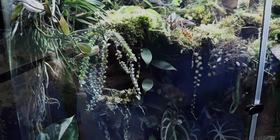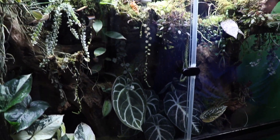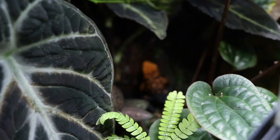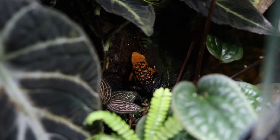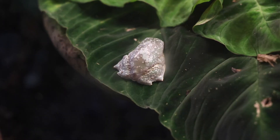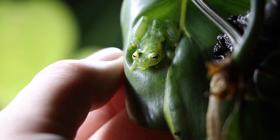In this enclosure we keep our Amerega Silverstonii. Behind me is where we keep some of our nocturnal species, including our cinnamon tree frogs, fringe leaf frogs, and everybody's favorite — the glass frogs.